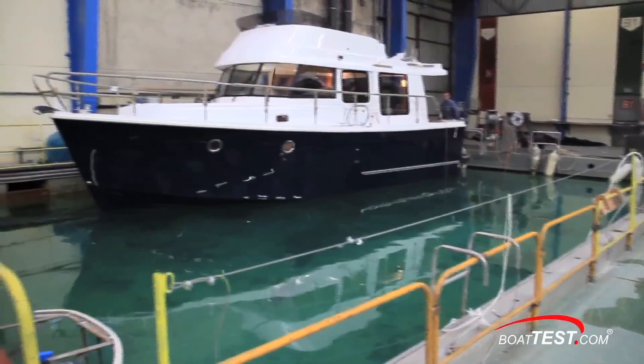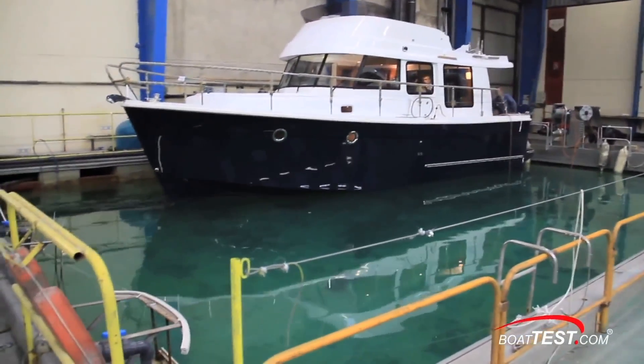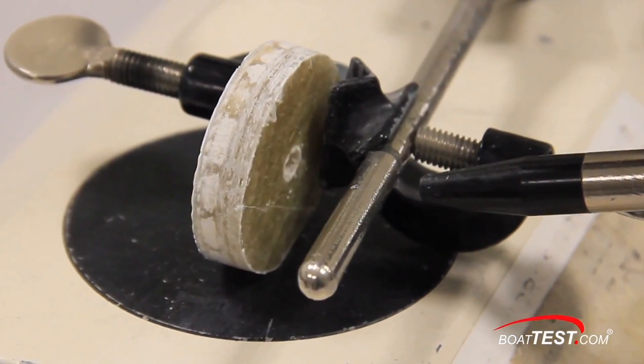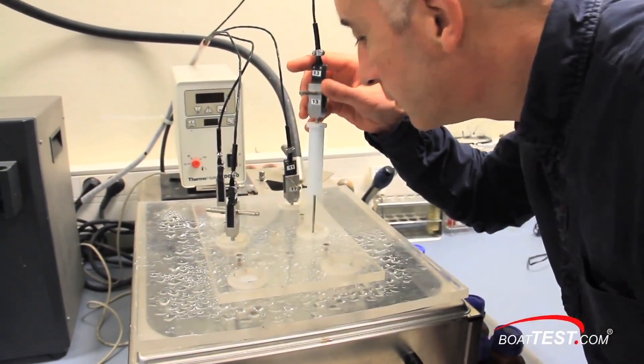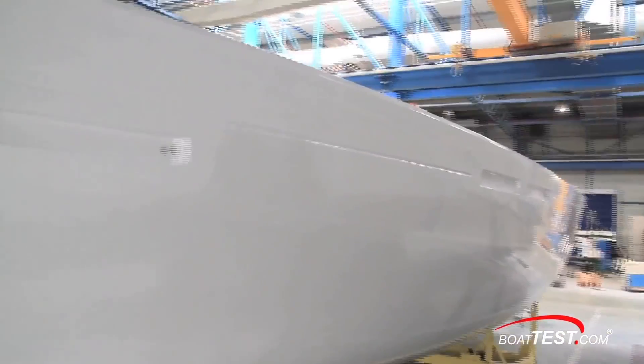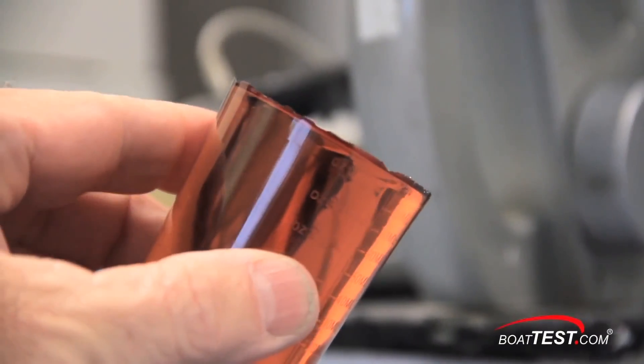Boat builders are constantly working to prevent water intrusion through osmosis, and there are several ways to do this. The approach Beneteau has taken is to meticulously test all of the materials that comprise their hulls, from the outer gel coat to the skim coat, and most importantly, the resin and coring material.